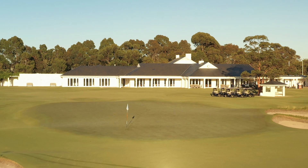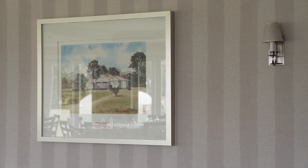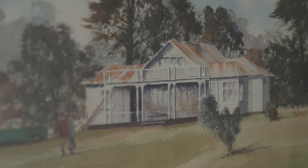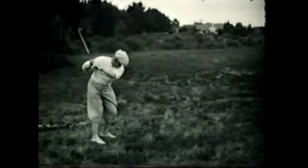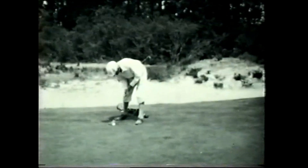Like many of the other sand belt clubs, Kingston Heath started its life on a different property. It was 1909 and Elstonwick Golf Club had been formed on some rather uninspiring flat and swampy ground. It didn't take long for the club to recognise that a relocation was needed, and in 1923 the club purchased market garden land in Cheltenham from multiple owners. It was a courageous decision at the time and by 1925 play had commenced and the club was renamed Kingston Heath.